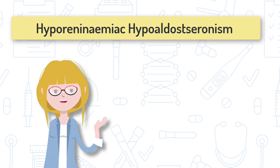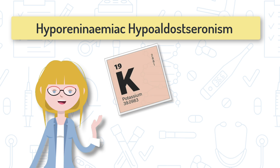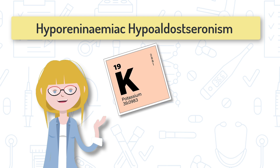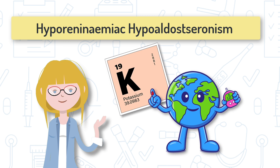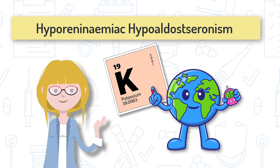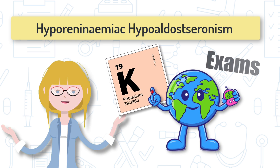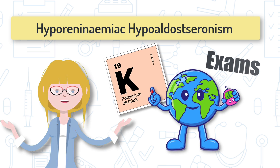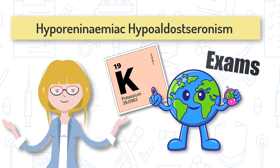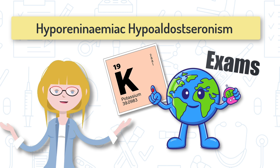Why do you need to know about hyporeninemic hypoaldosteronism? Three reasons. Number one, it is associated with chronic high potassium, which can be dangerous. Number two, it most commonly happens in people with diabetic nephropathy, and there are a lot of people on planet Earth with diabetes. Number three, it is handy for your exams because when a medical condition meets physiology, it is ripe for an MCQ.